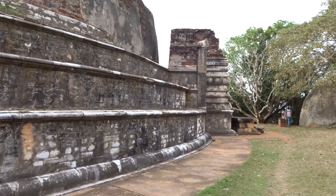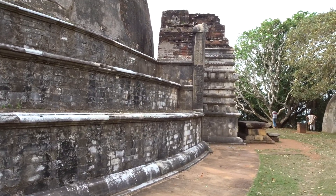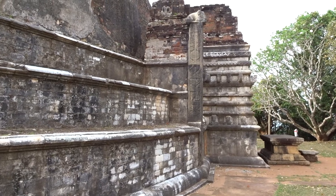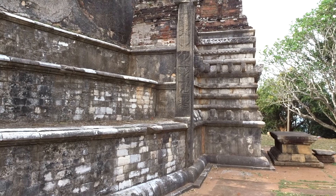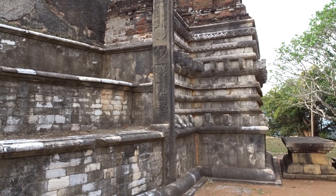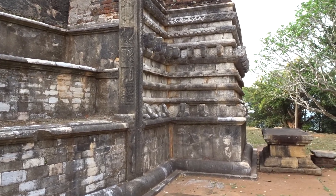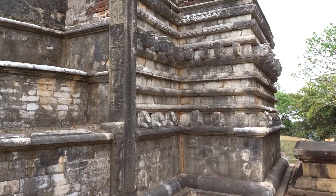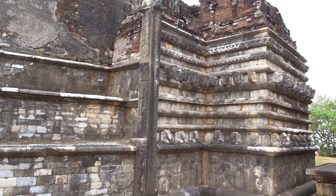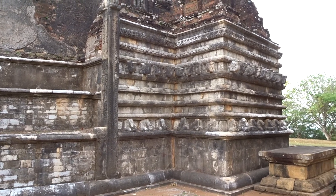Here is the rest of the view. You can see there had been four entrances to the stupa — we'll call it Vahalkada. You can see these Vahalkadas have been beautifully decorated with stone carvings: dragons, birds, cobras, elephants, lions, tuskers — all sorts of animals. This must have been a massive stupa; it's just an amazing sight.